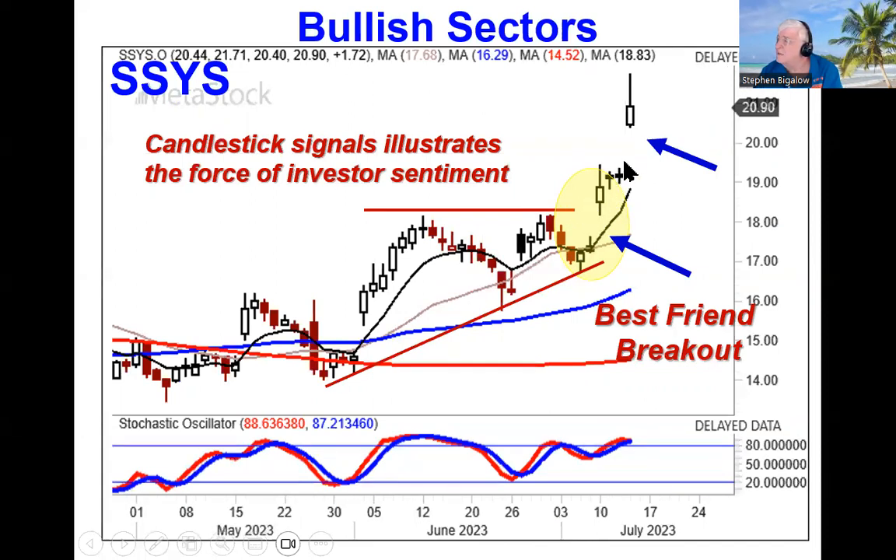Anytime you see these big breakouts, our recommendation on SSYS was based upon your best friend signal breaking out through this level, and it's gapped up again. When you start seeing gap ups, this takes a whole different perspective of what sectors might be moving in the future. This is illustrating exactly what's going on in investor sentiment in sectors immediately.